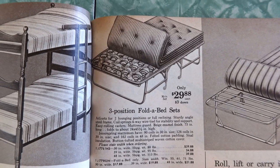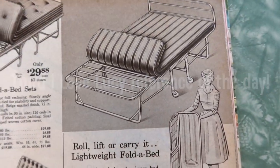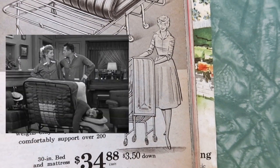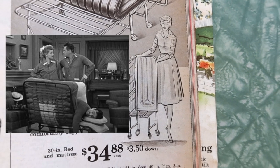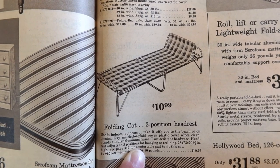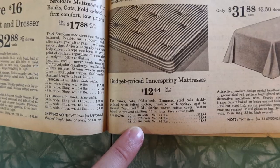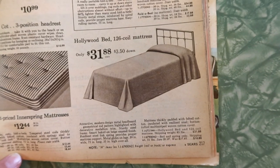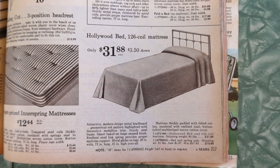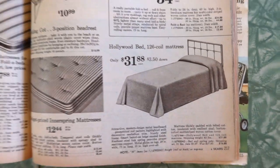Hide-a-beds, three-position fold-a-beds sets. This has very I Love Lucy vibes. I remember an episode — Cousin Ernie just sort of squeezed himself inside like a hot dog. Tennessee Ernie Ford. And there's the folding cot. Budget-priced innerspring mattress. Hollywood bed — what makes it a Hollywood bed? Attractive modern design metal headboard, geometric rod patterns highlighted with decorative medallion trim. How Hollywood. Must have been Hollywood Regency style.